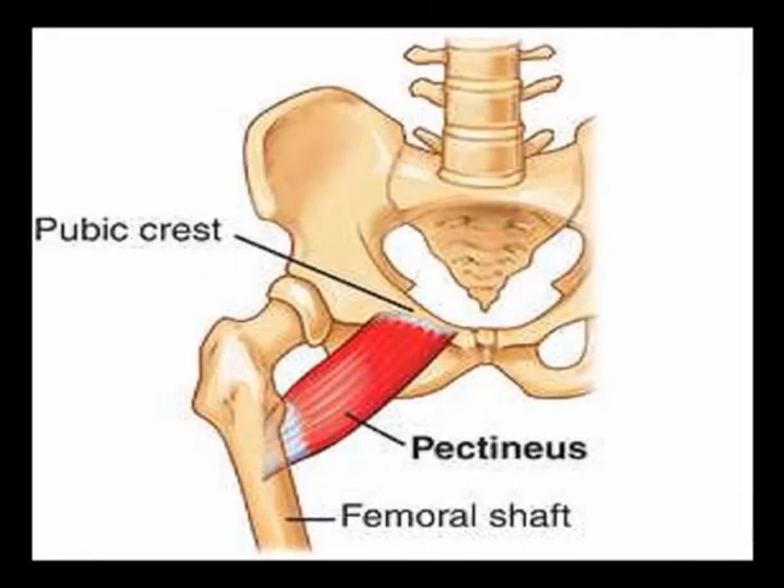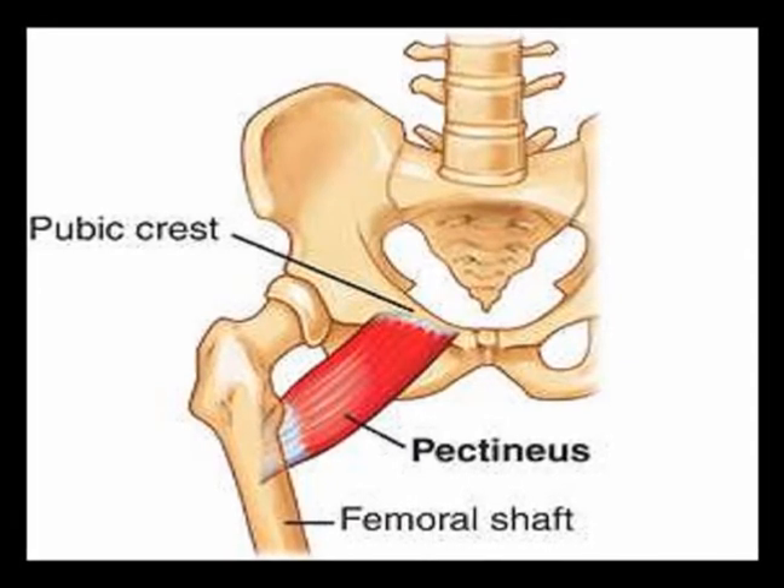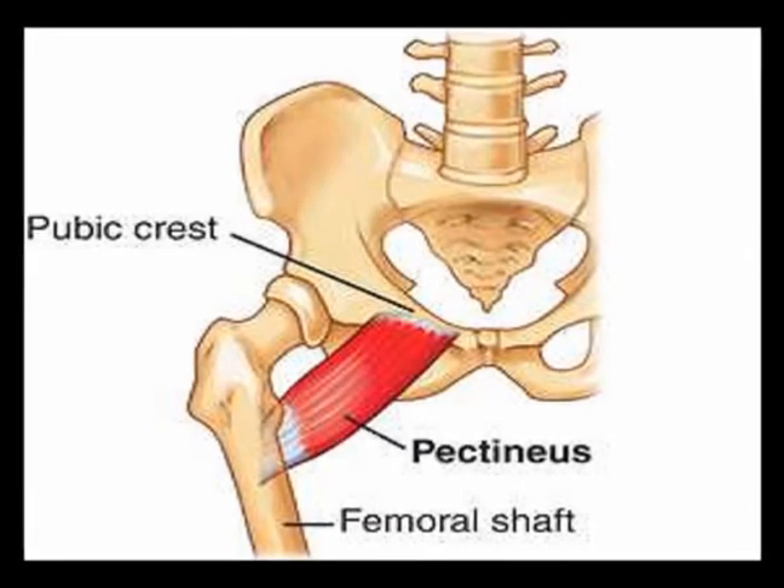The pectineus muscle originates on the pectineal line of the pubic bone, and it inserts on the pectineal line of the femur.